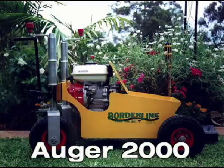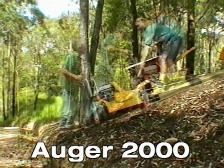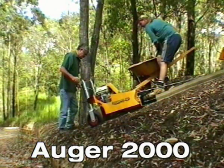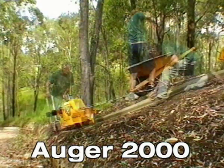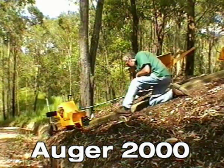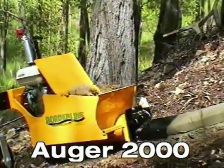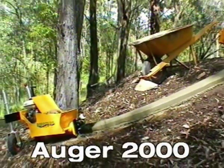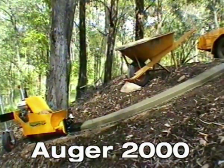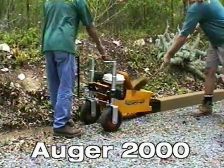The latest machine to the Borderline fleet is the Augur 2000. Its low centre of gravity enables it to negotiate steep embankments with ease, and is also capable of extruding curbing over uneven terrain, either in a trench or above the ground.